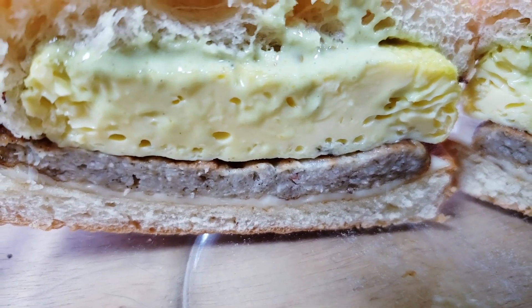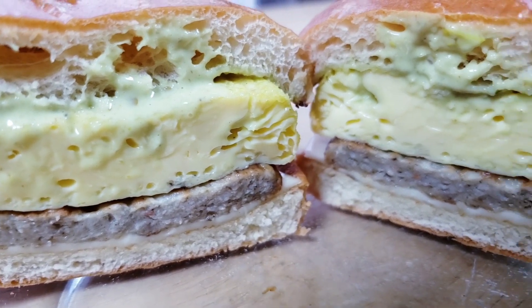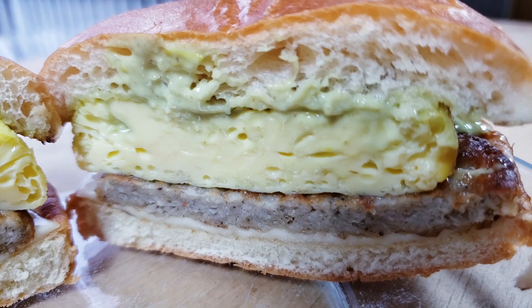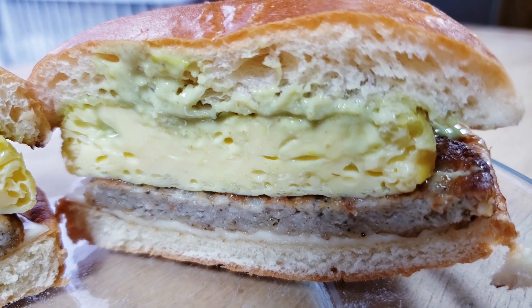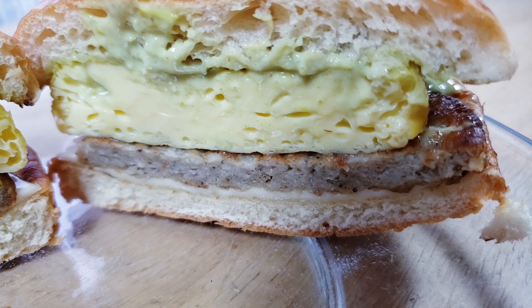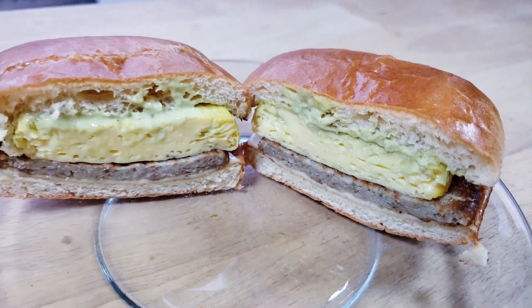The sausage — would you say it's a regular McDonald's sausage? To me, I felt like that's what it was — it looked like it, it tasted like it. I didn't see a difference. But also the egg was very fluffy. I wish McDonald's would use that egg in all of their stuff. And the cheese — the white cheddar worked well on there too.